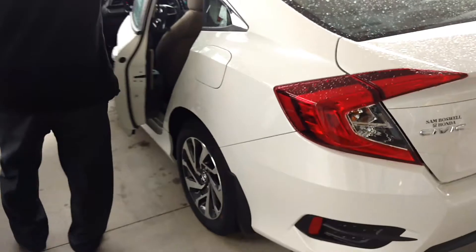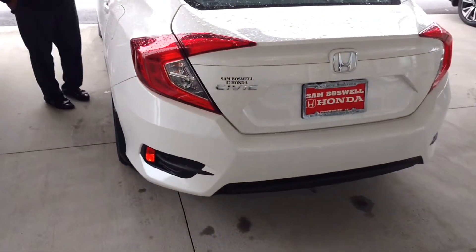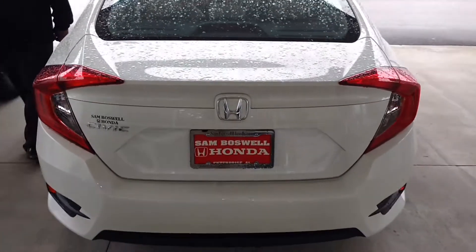I'm going to show you a little bit more on the outside of the car from the rear. You also got XM Radio and a sunroof as well on this vehicle.